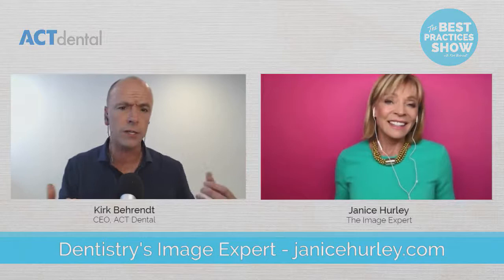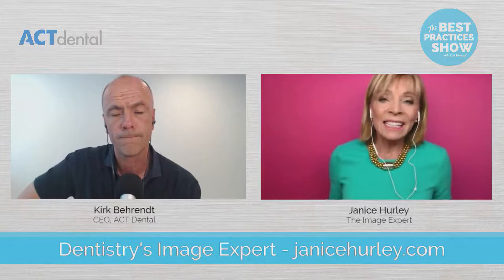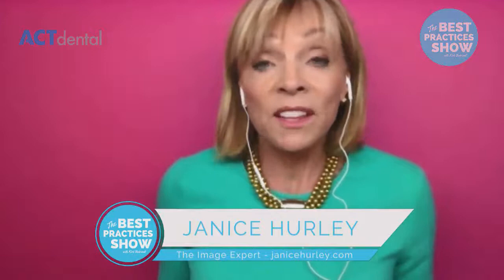You're absolutely right. I was just speaking at AACD and you could definitely tell who the Europeans were — who was from Germany, who was from the Netherlands, who was from Spain. And unfortunately, oftentimes those of us in the US look sloppy. I get asked all the time, how would I possibly implement a dress code? And the fact is, as a business owner, you have to figure out what the persona is that you want to emulate.